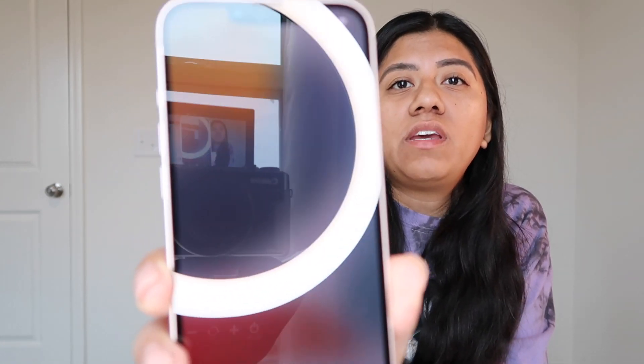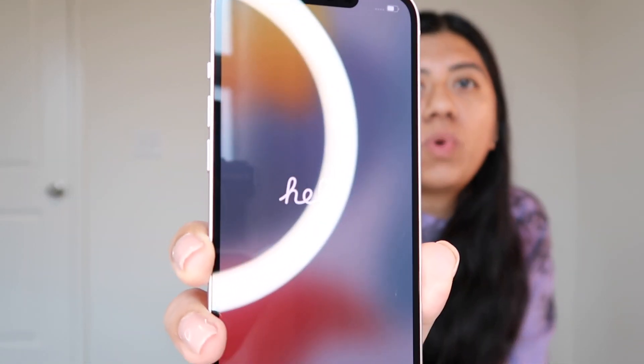I also already bought a screen protector from Amazon as well, and that cost me about $8. I got the one that is for privacy so people can't look at my phone. It's currently setting up — it's just showing all of the hellos: bonjour, hola.